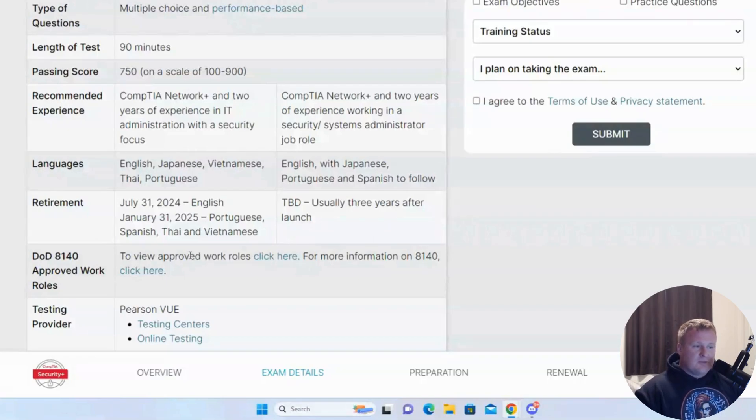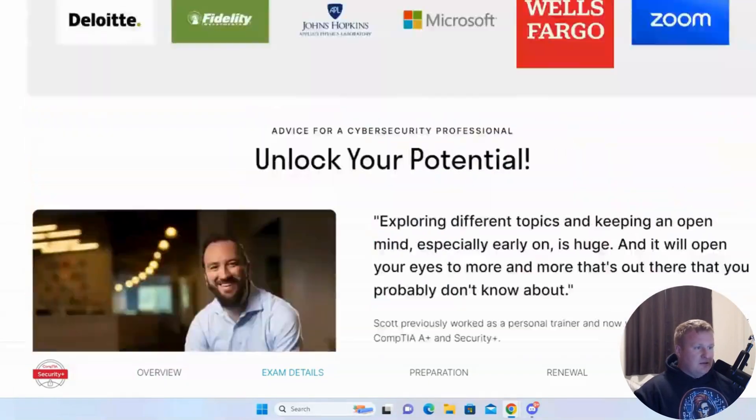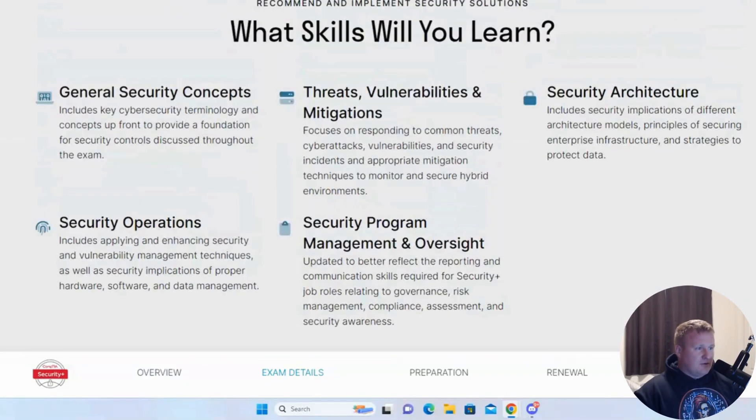Security Plus gets you DOD 8140 approved, which allows you to have a certain level of trust when going into DOD work. As for skills you'll learn, there are about five to six different domains: general security concepts, security operations, threat vulnerabilities and mitigations, security program management and oversight, and security architecture.